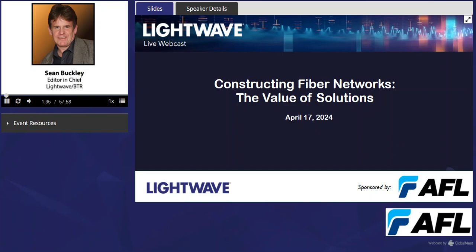You can reach us via our homepage at www.lightwaveonline.com. You'd also be able to download a copy of today's slides via the event resources tab, which you should see on your screens right below the ask a question box. Just click the tab to reveal the slide files.